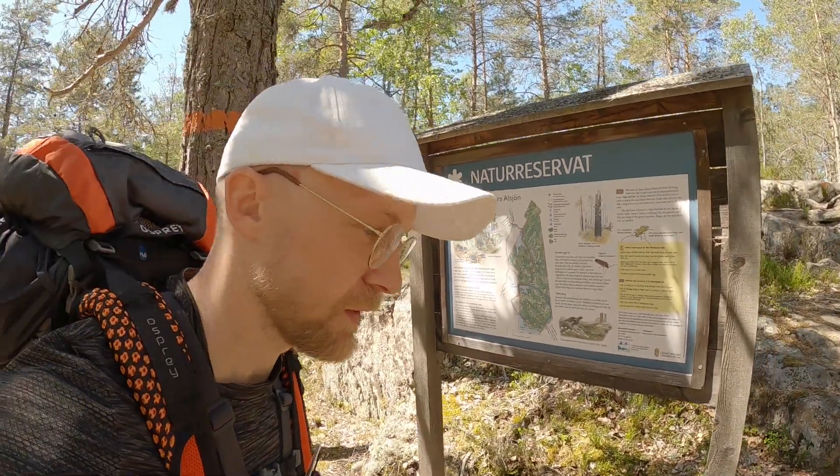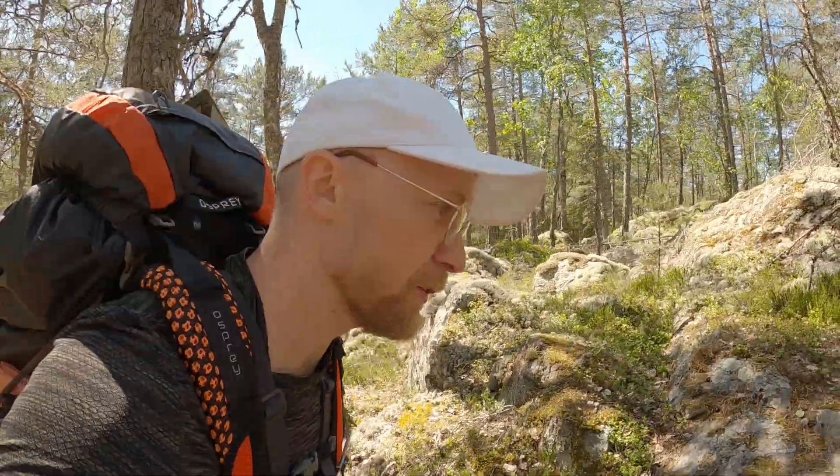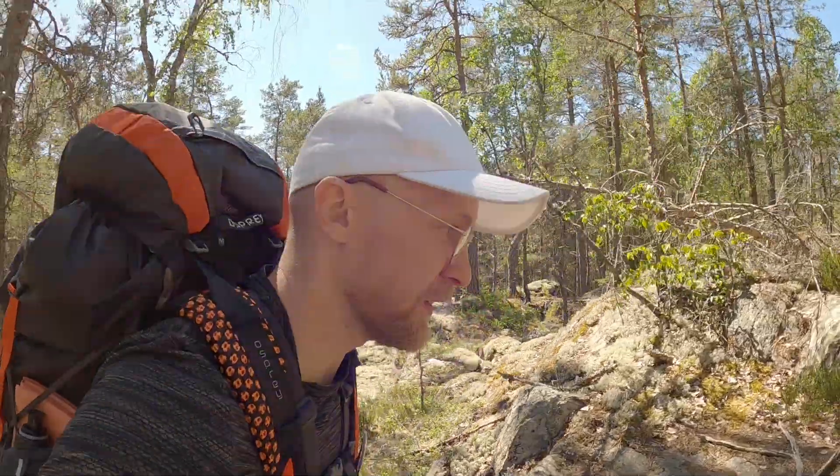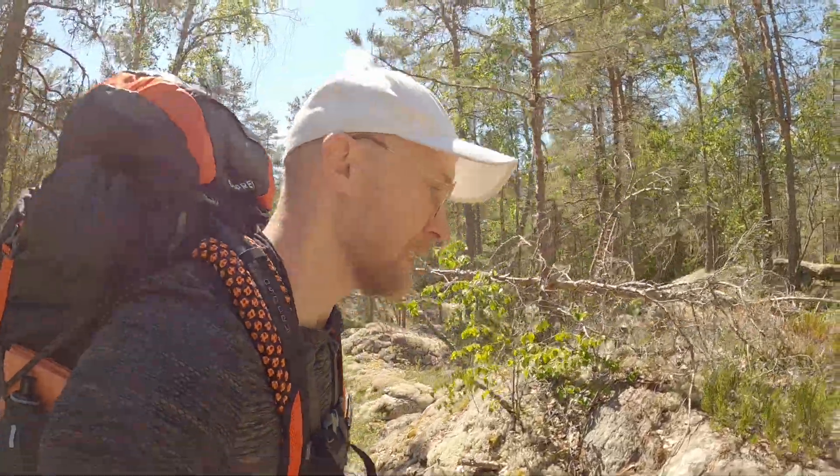This is Stora Aalsjöns nature reserve. Stora Aalsjön means something like 'big sort of a tree lake', right?